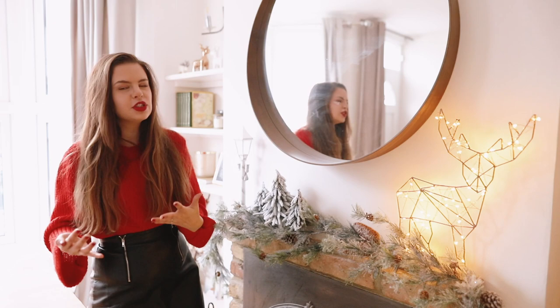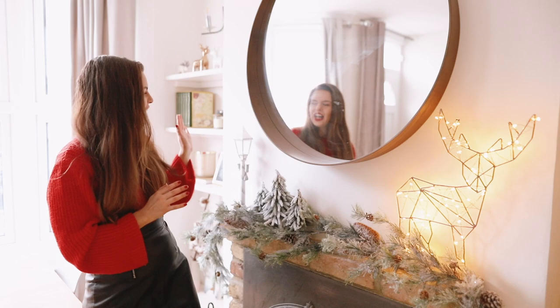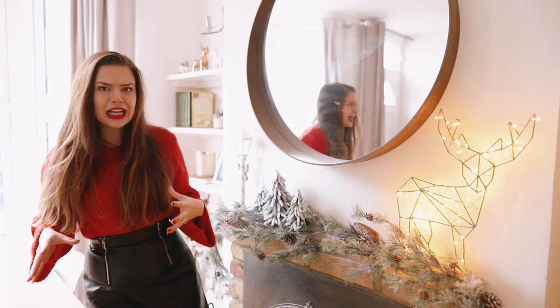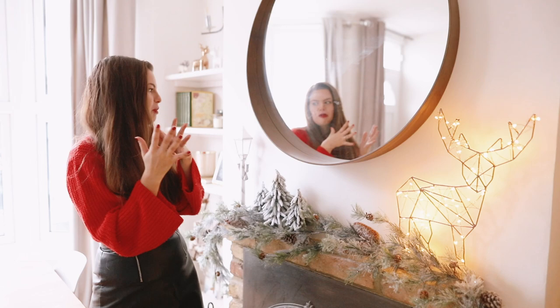First things first, of course I had to get a lamppost, because that is so typically Narnia. I was on the hunt for one for ages and finally found one at B&M — it was the last one and it was reduced. I don't love the bow on it, but for the sake of having a lamppost to really bring out the Narnia theme, I thought it was perfect and it fits in with my white and silver theme.